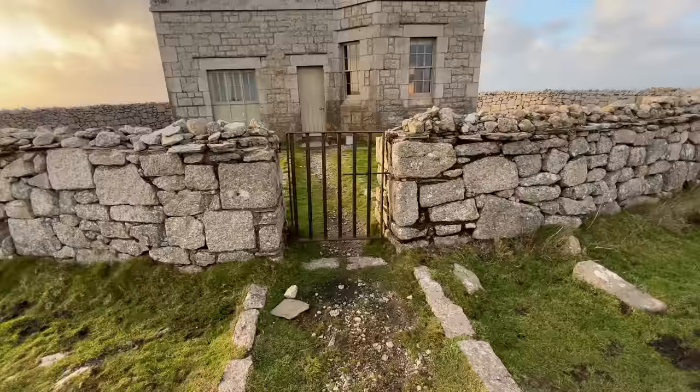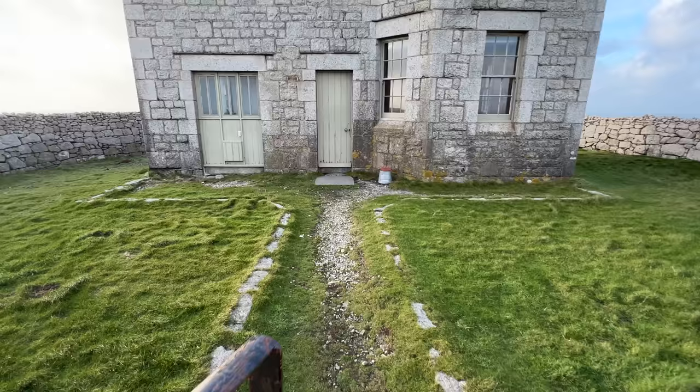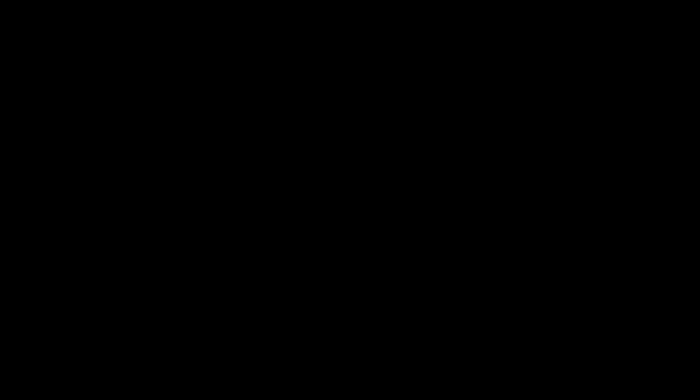When the Landmark Trust took over the running of Lundy in 1969, over the next couple of decades Tibbetts was refurbished and improved into its present-day form. This is Tibbetts Lookout today. The circular dry stone wall is fairly new — constructed in 1989 from reclaimed stone — and it replaced the rusted-away iron railings that were originally here. This wall prevents cows and sheep using Tibbetts as a shelter, and also gives some protection against Lundy's fierce Atlantic winds.